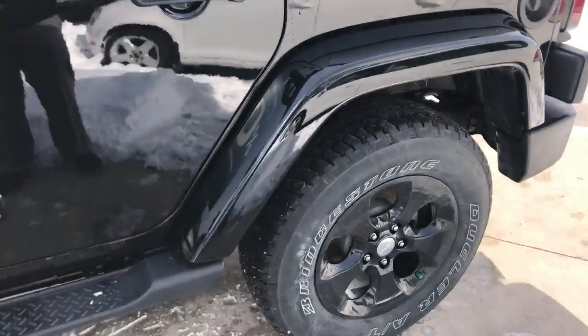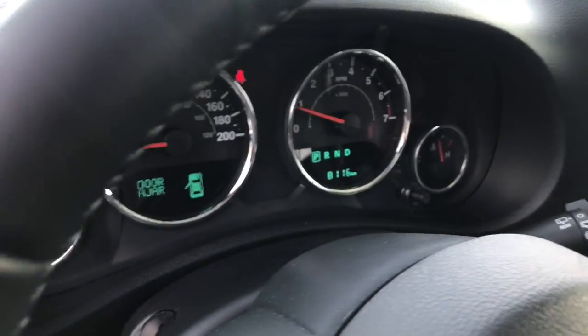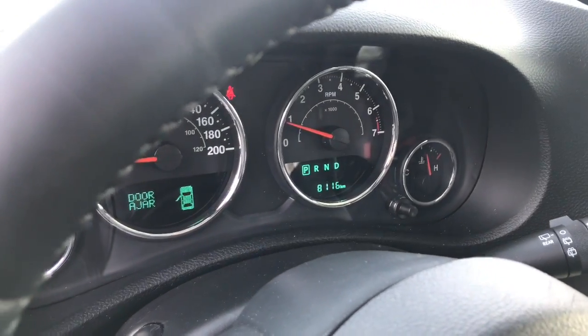Let's hop inside and show you guys in there. Here you have your power locks. This vehicle is at 8,116 kilometers.